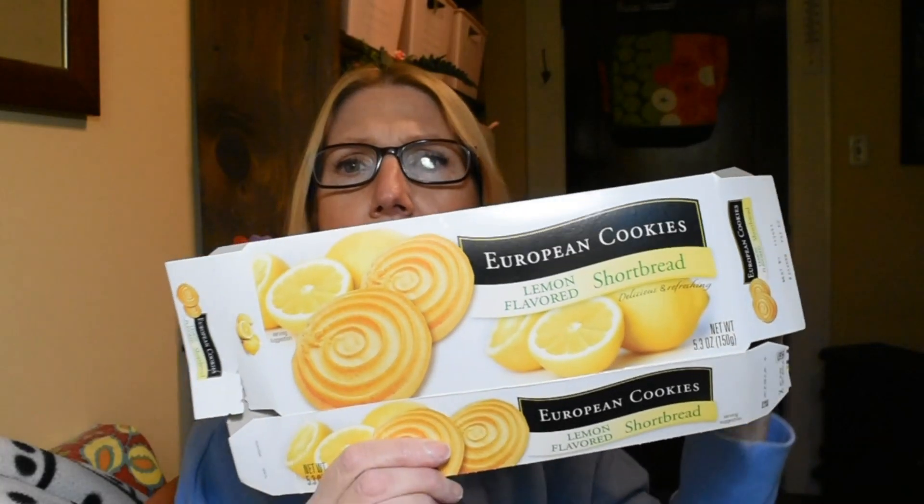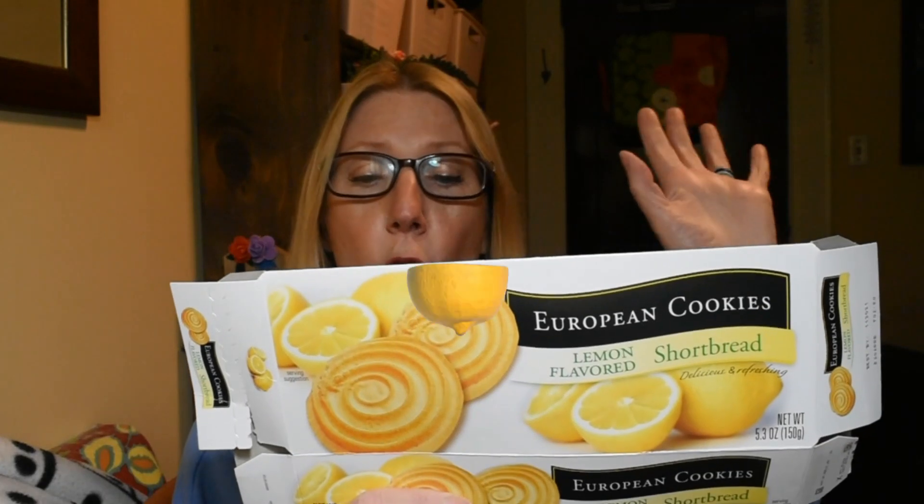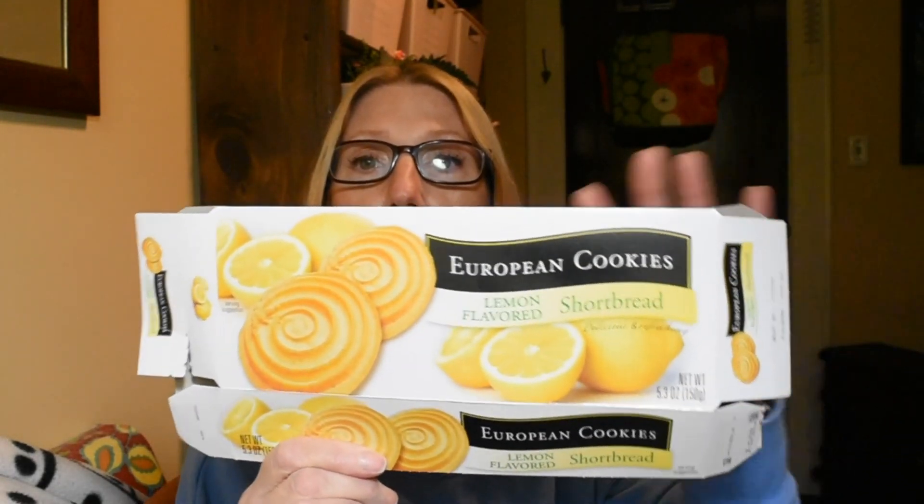This next item was a huge hit with everybody including the grandkids. You would think maybe lemon would be a little bit of a sophisticated taste, but nope, everybody loved them — the European lemon flavored cookies. I highly recommend those.